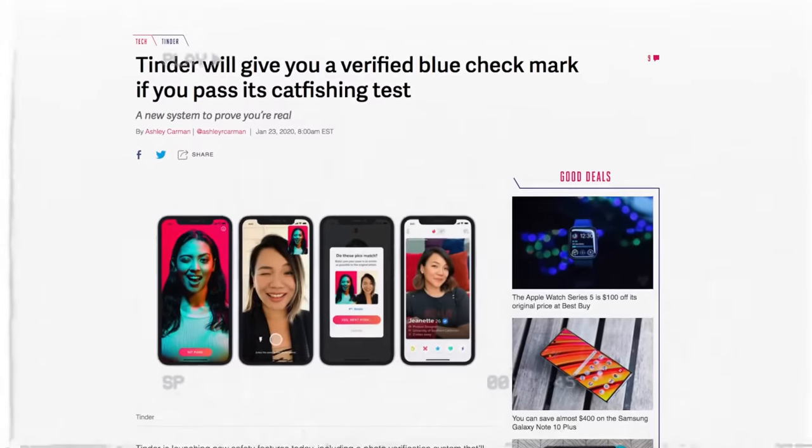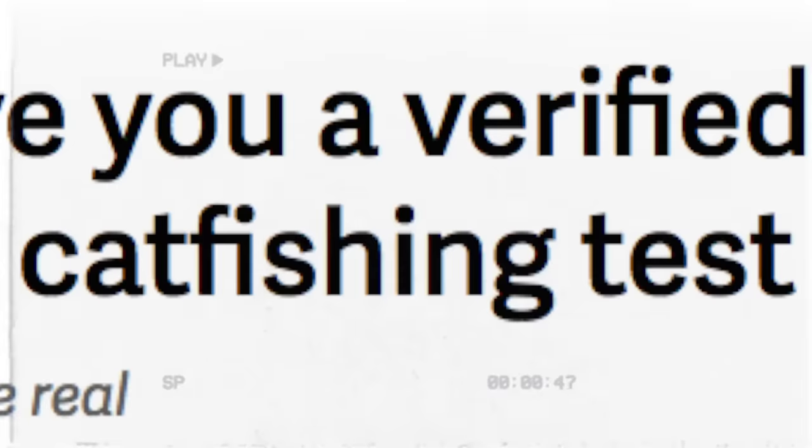I looked into it and it turns out it's a new feature that Tinder added — a catfishing test. That sounds like a challenge. Tinder added this about a month ago, and literally in that month I've only seen one verified person, so I think it's still a very rare thing. My plan was to get verified and fake being famous on Tinder.